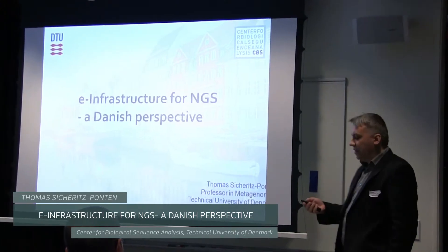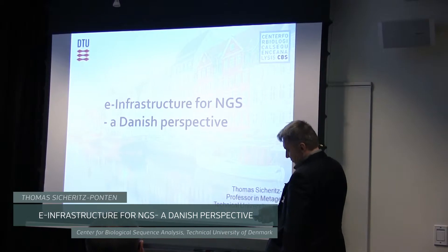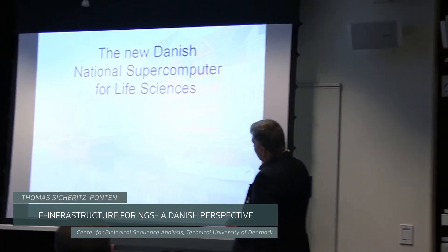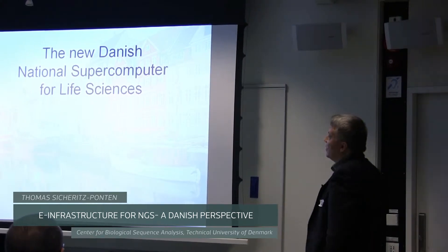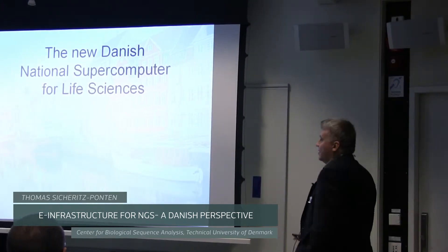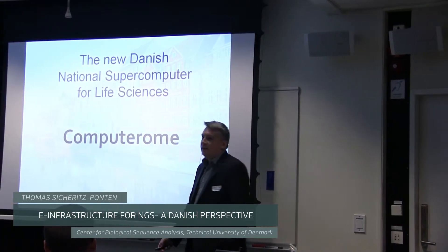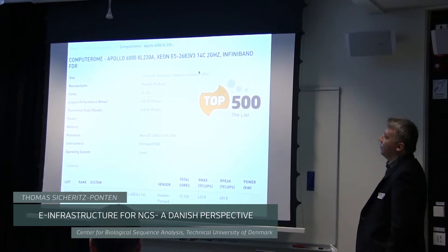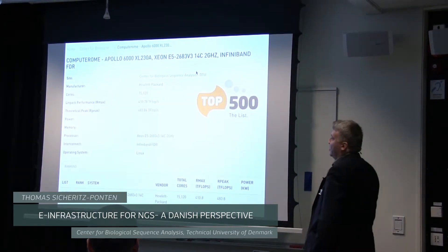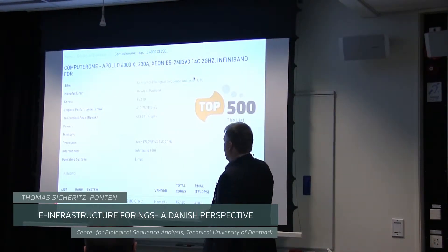I'm able to present our new baby. It's a new Danish national supercomputer, especially for life sciences, called Computer Realm. There are more than 16,000 cores. We have now managed to get on the top 500 list of the world's supercomputers — we are ranked number 121.